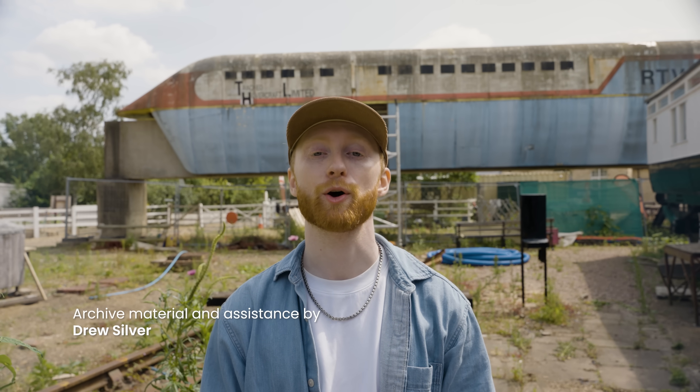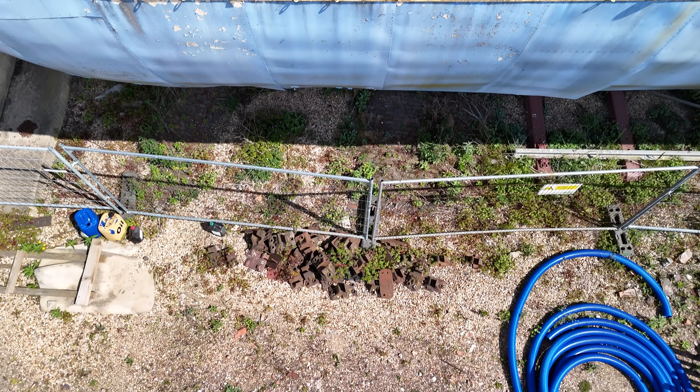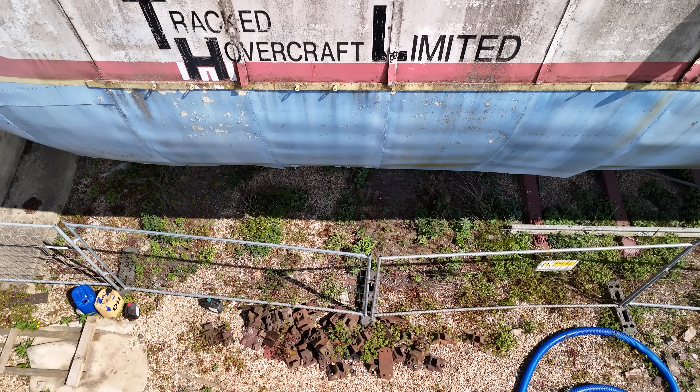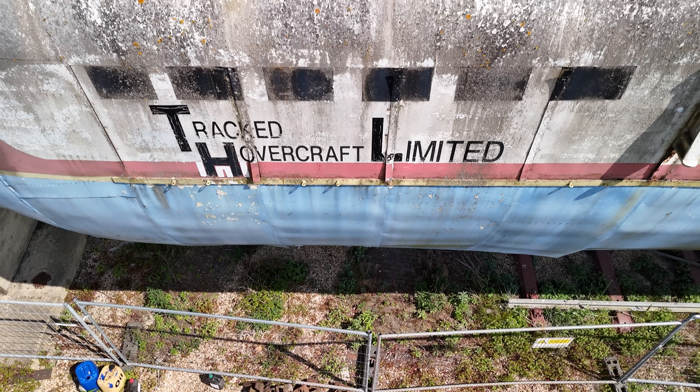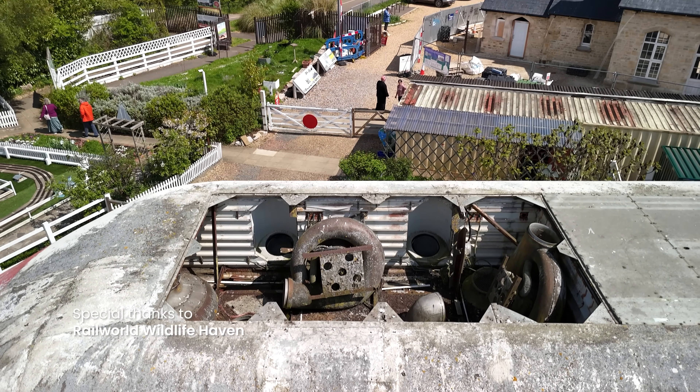Drou is doing fantastic work restoring the archives for a hover train documentary — if you're interested or want to support, there's a link below. Thank you to Manu for the amazing drone footage — I've linked his Instagram below. I've also linked a really informative piece which gives one of the best accounts available of the hover train. And thank you to Railworld in Peterborough — everyone here has been so welcoming, it's a really impressive place, you should definitely come and check it out.